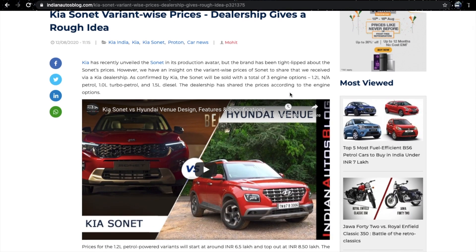Kia Sonet is the 3rd product of Kia in India. It is in the same segment as the Venue, sharing the same engine, and is a 4-metre SUV. Its rivals include the Vitara Brezza, Ford EcoSport, and XUV300.